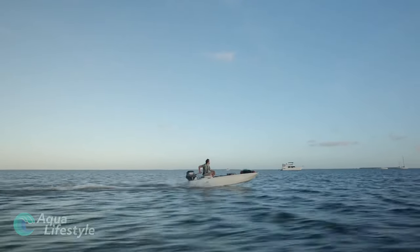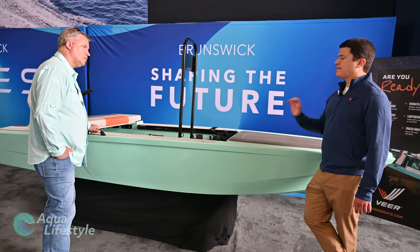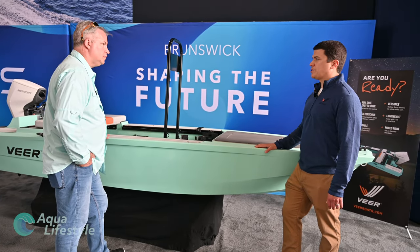Veer is its own brand within Brunswick that we're creating from scratch. It will have a tie-in to Lund, because Lund is the team that designed this boat and brought it to market. But it will stand alone as its own brand.